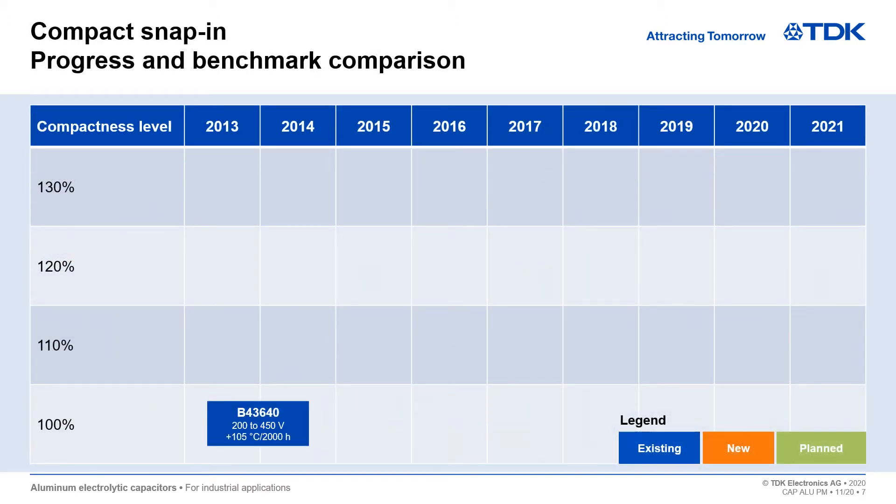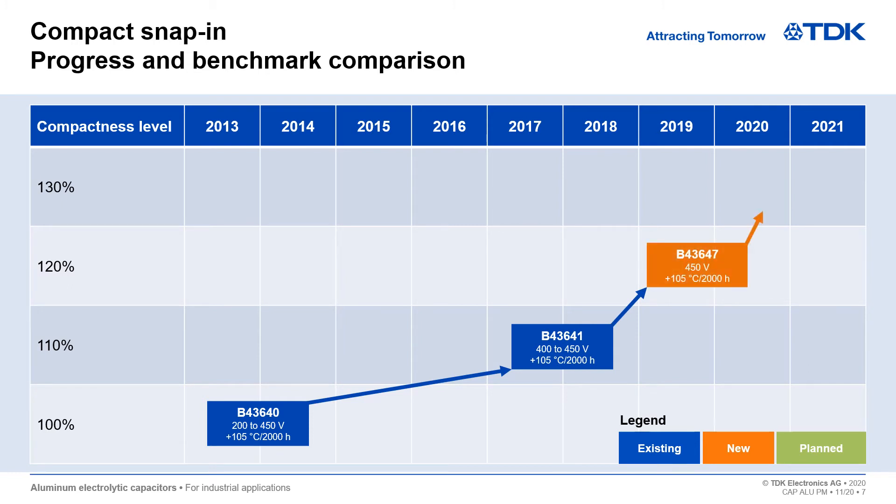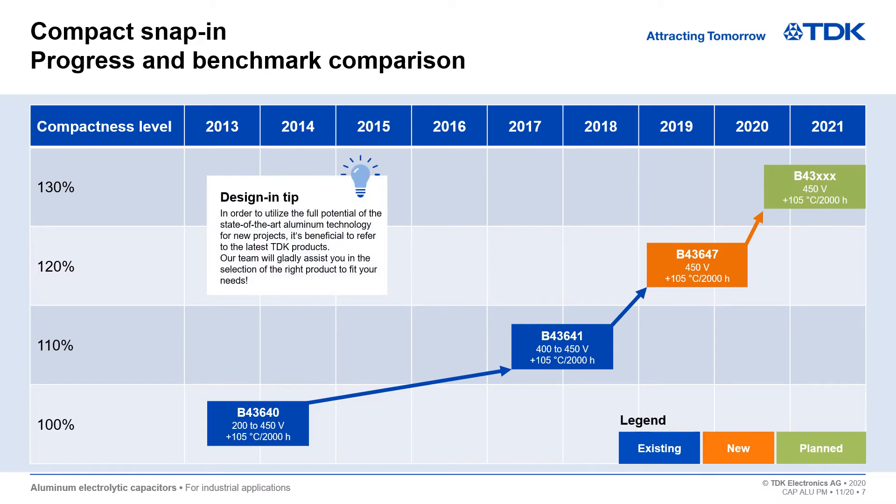We love challenges. Just look at the continuous improvement of TDK's compact snap-in capacitors. Check out the latest TDK products to make sure you utilize the full potential of state-of-the-art aluminum technology for new projects.